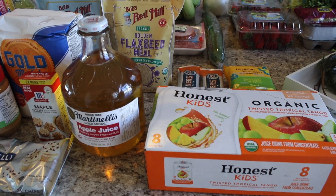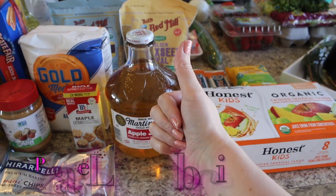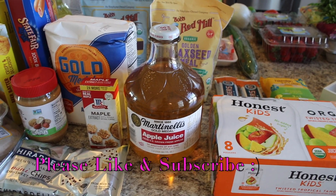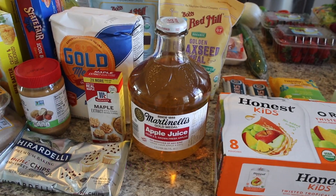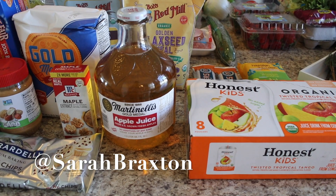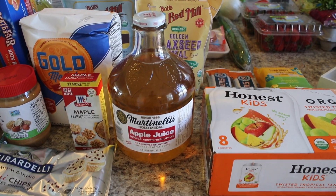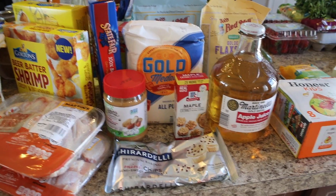That is my grocery haul, guys. I hope you enjoyed. Please don't forget to give this video a thumbs up — it helps me out so much. And if you're not part of my YouTube family, I would love for you to join it. Hit that red subscribe button and the notification bell. If you're not following me on Instagram, my name is at Sarah Braxton. Go follow me over there — I love to post everyday life and I'm always doing stories. Hope to see you in the next video! Bye guys.